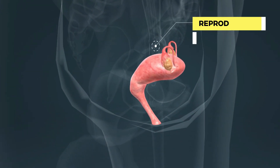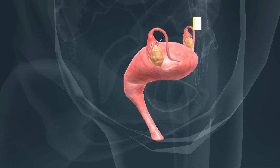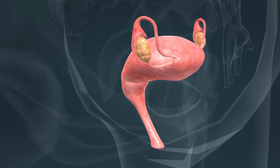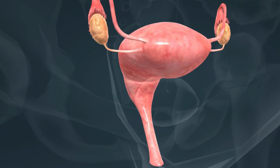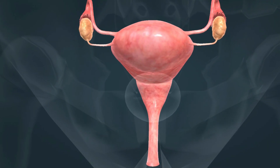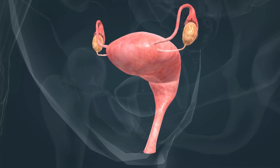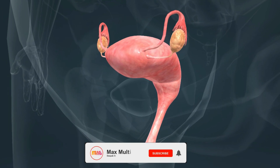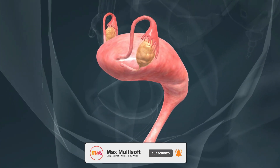Genitalia are responsible for reproduction. They produce gametes. During fertilization, the egg unites with a sperm and they form a zygote, from which the embryo develops. The reproductive glands in females are the ovaries, which contain immature eggs, or ova. In each menstrual cycle, one of the eggs matures and is released from the ovary into the fallopian tubes, where fertilization takes place.